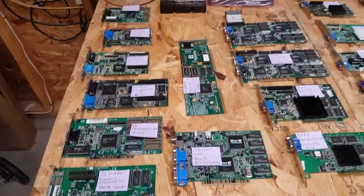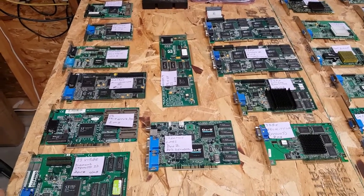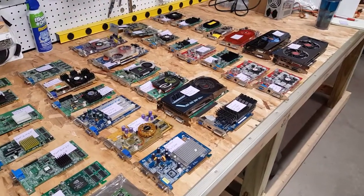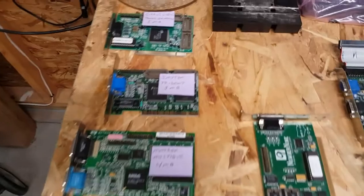I've got these organized by age, by strength — how fast they are, whether they have 3D acceleration or not — and then by manufacturer. Further down I've separated out Nvidia and ATI cards, and we start here with just an old Cirrus Logic card.